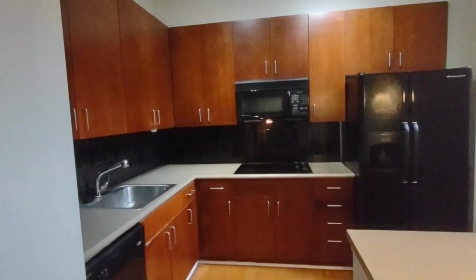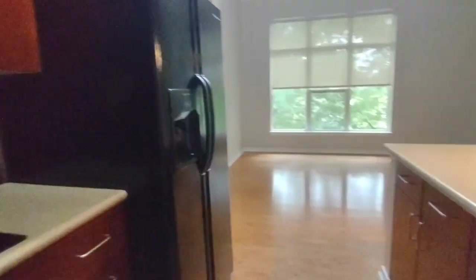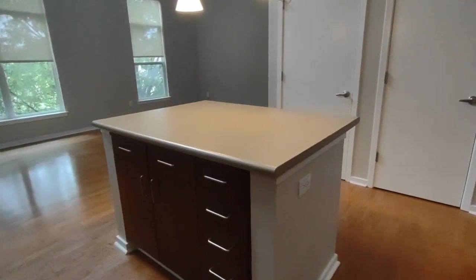The kitchen is equipped with many cabinets and a lot of storage space, and a small central island. The living room area opens up to the loft-style bedroom above.